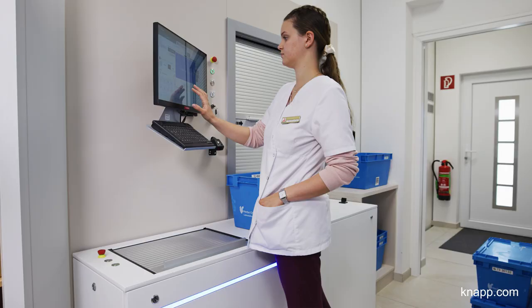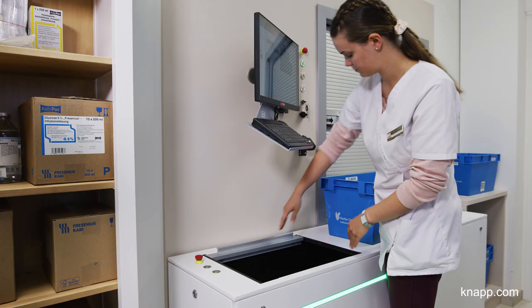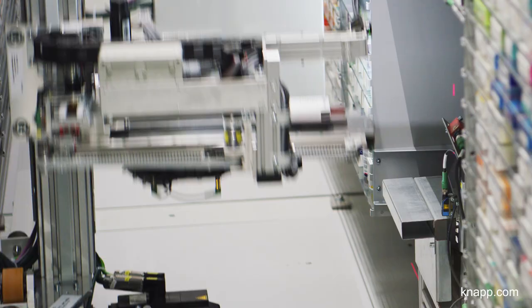There are two options for storing goods. First, there is the fully automated storage through the feeder. The packs are dropped into the chute, brought to a glass plate on a conveyor belt and stored in the system by the gripper.